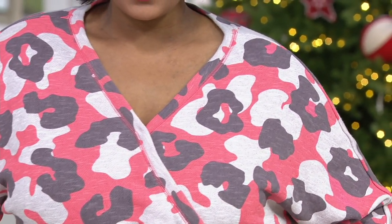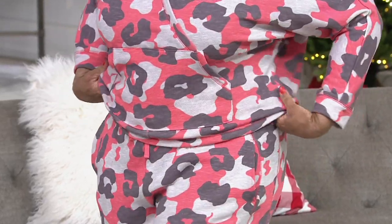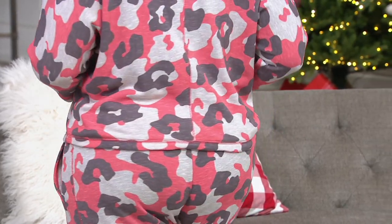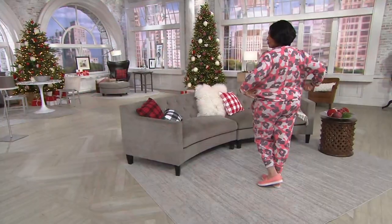I love the French Terry for the cozy and comfy. As for the fabrication, it's 74% cotton, 18% poly, and 8% rayon — completely machine washable. As Angela is showing you, it's stretchy, it moves with you, it goes with you. And if you're taking selfies or you're with family and friends getting fun photos, how cool is that print?